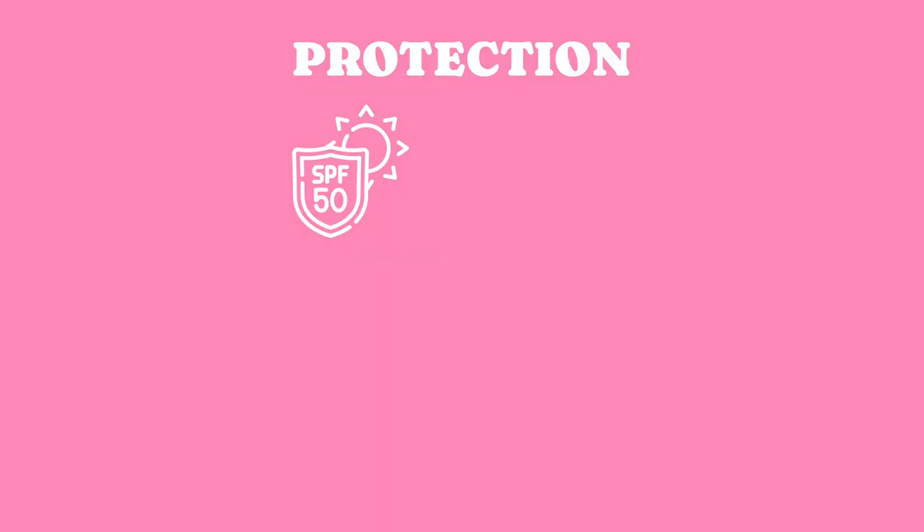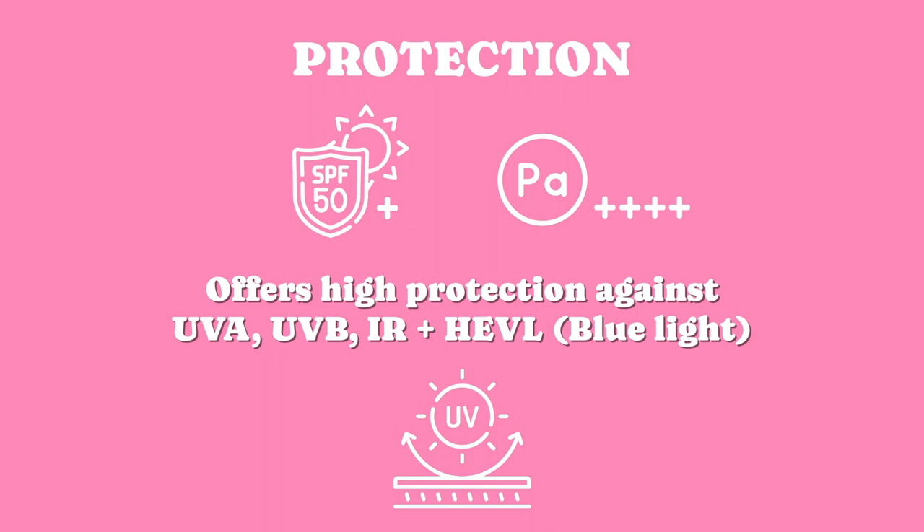It is a chemical sunscreen, and the protection here is really marvelous. It says it is SPF 50 plus, PA+++, and it offers high protection against UVA, UVB, IR plus HEVL, which is blue light.